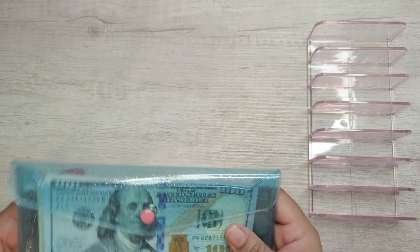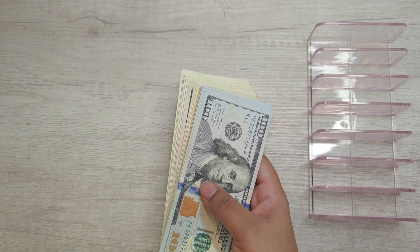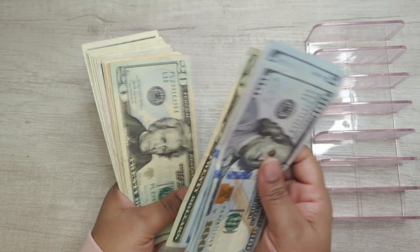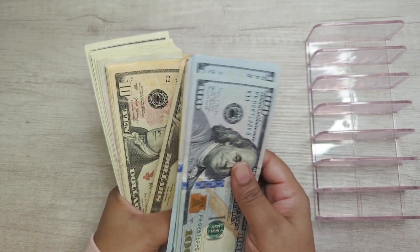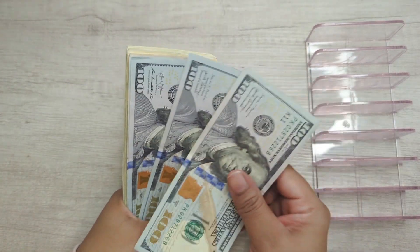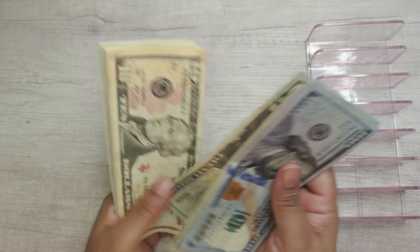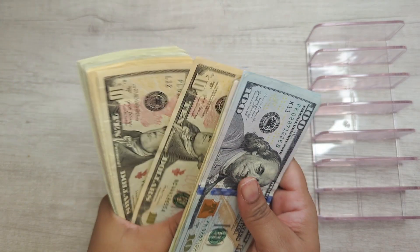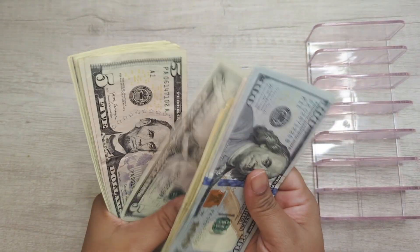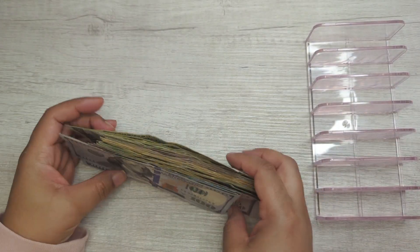We're going to go ahead and count this to make sure it's $799. That's 100, 200, 300, 400, 450, 500, 550, 570, 590, 610, 630, 650, 670, 680, 690, 700, 710, 720, 730, 740, 750, 755, 760, 765, 770, 775, 780, 785, 790, 791, 792, 793, 794, 795, 796, 797, 798, and 799. So $799.